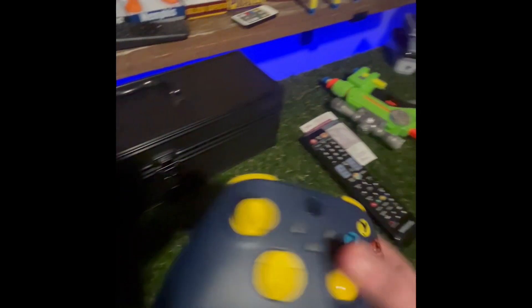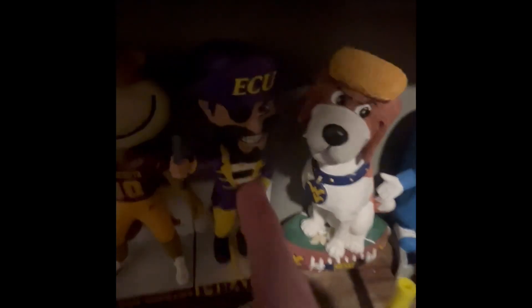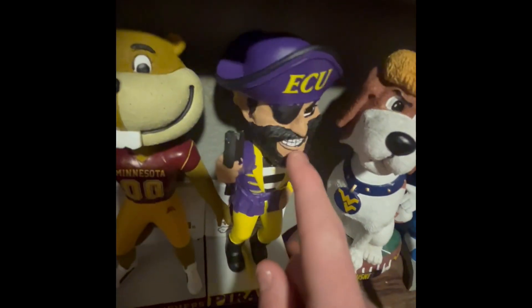We got this West Virginia Xbox controller. I'm a big West Virginia fan, if you can tell. And here with the East Carolina bobblehead in its habitat.